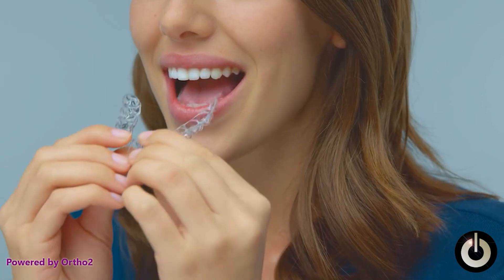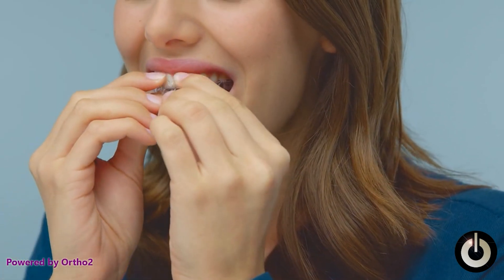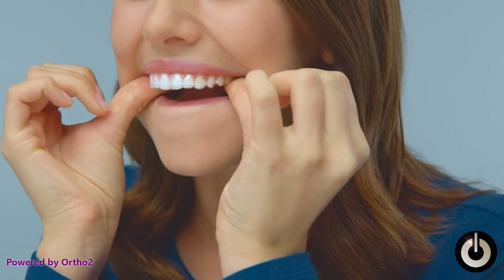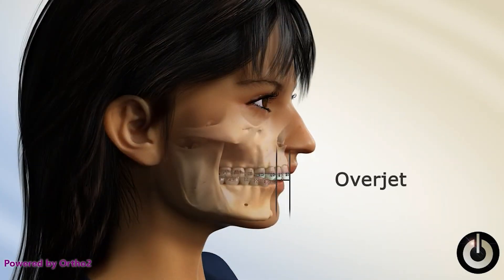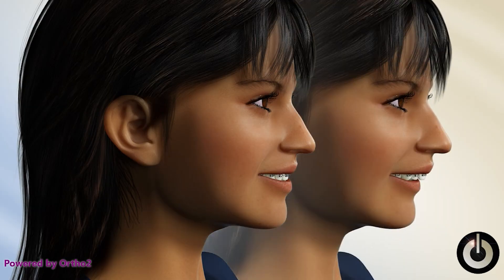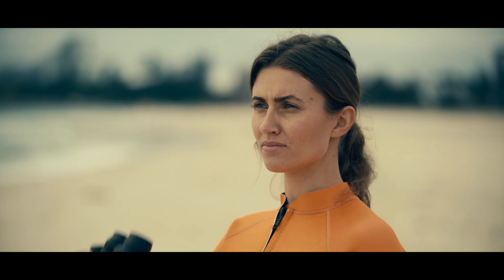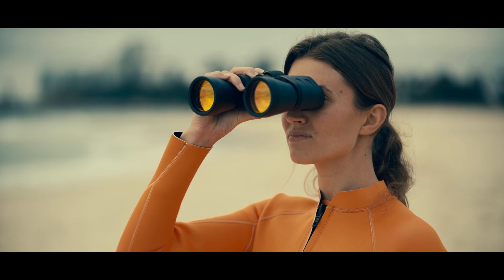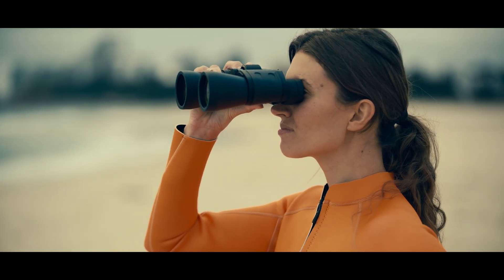There are some disadvantages to Invisalign or clear aligners. You really have to wear them all the time — basically 20 to 22 hours per day — to be effective. If you don't wear them as instructed, your teeth won't move and your treatment will be delayed. Another disadvantage is that while Invisalign is incredibly versatile, it may not be suitable in some more severe or highly complex orthodontic cases. And lastly, because they're removable, there is a risk of losing your aligners, which can set back your treatment timeline and add to the cost.